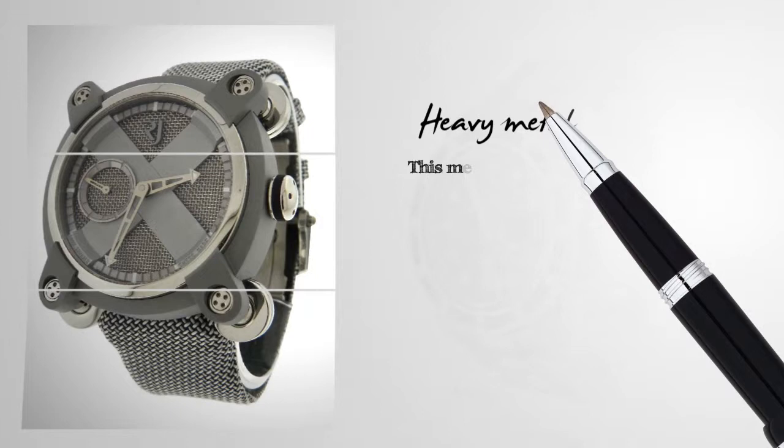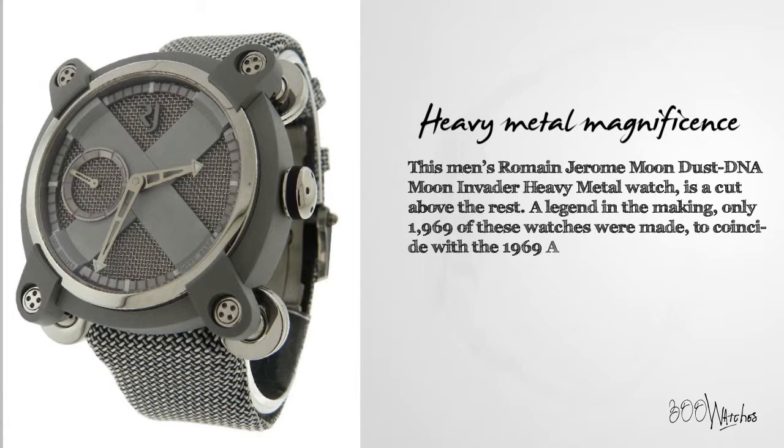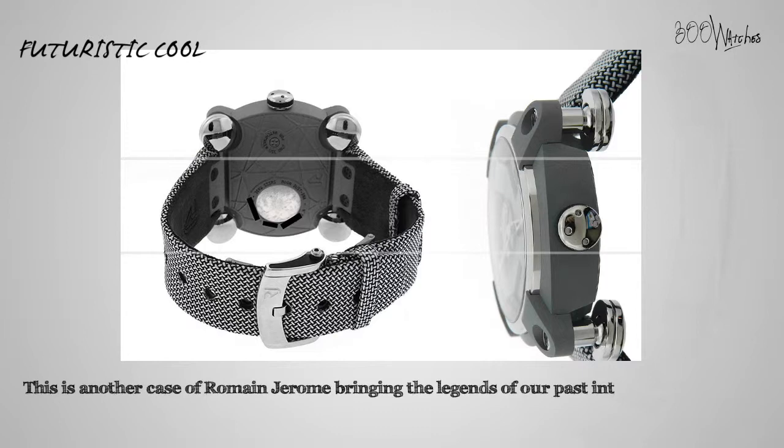This Men's Romain Jerome Moondust DNA Moon Invader Heavy Metal Watch is a cut above the rest. A legend in the making, only 1,969 of these watches were made to coincide with the 1969 Apollo 11 lunar landing. This is another case of Romain Jerome bringing the legends of our past into the present.